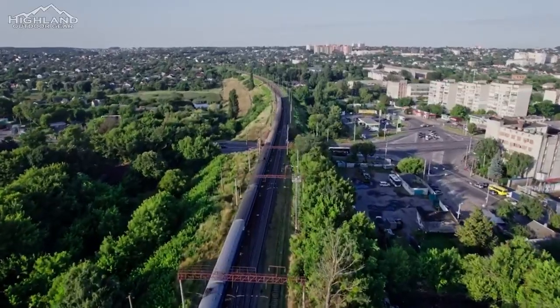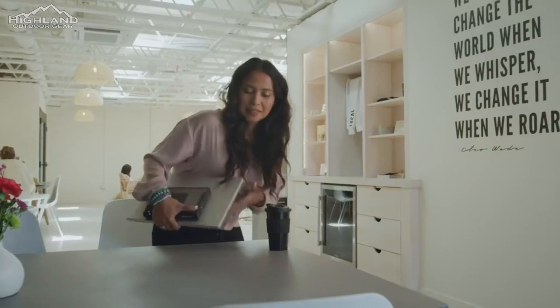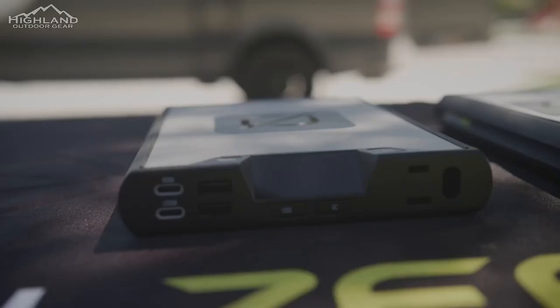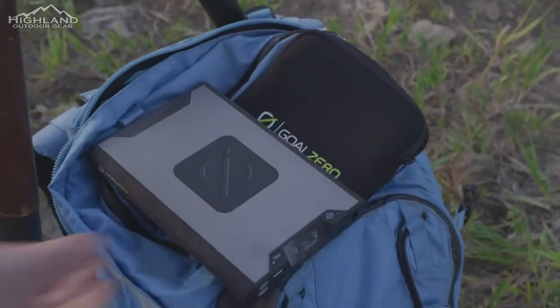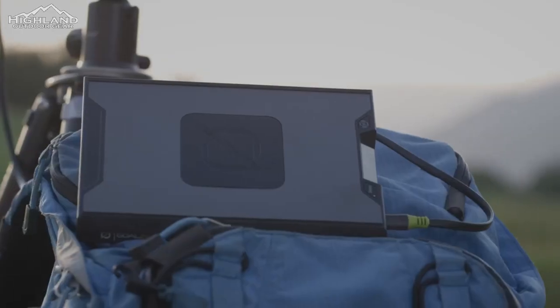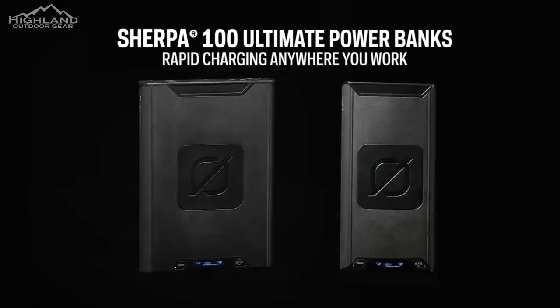We conducted a pilot study with 60 beta testers who used the Sherpa products in their home. The feedback was overwhelmingly positive — nine out of ten would recommend it to a friend. Some positive feedback included that the display was very informative and easy to read, they loved wireless charging as well as USB-C, and they appreciated that the Sherpa is lightweight, durable, and has a lot of power for its size. This has allowed us to make our product even better for the Sherpa launch.